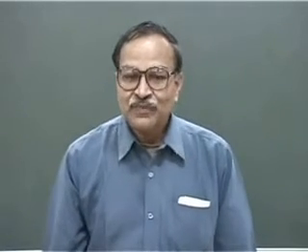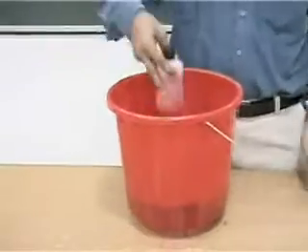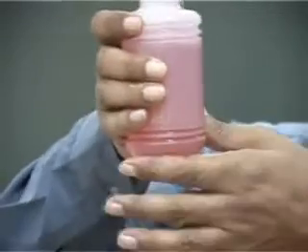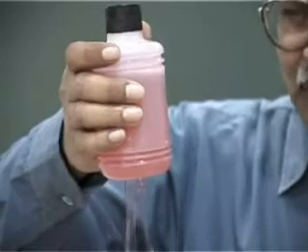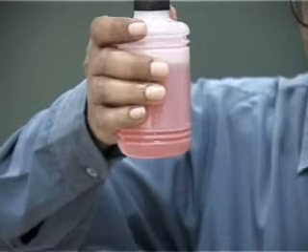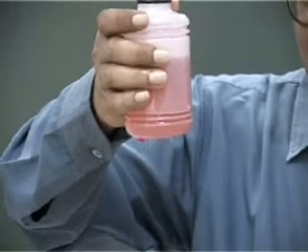I have a very special bottle that obeys my requests. When I ask the bottle 'waterfall,' water falls from it. I have put water in it and there are holes at the bottom, but the water is not coming out because I have not yet made any request. When I say 'waterfall,' water falls; when I say 'stop,' water stops.